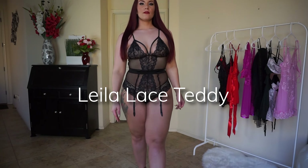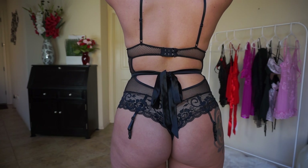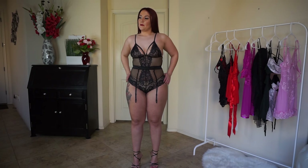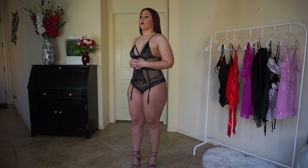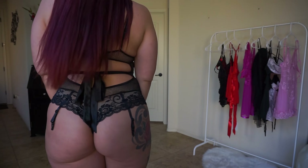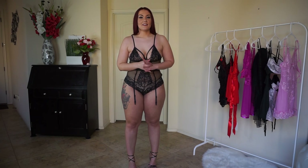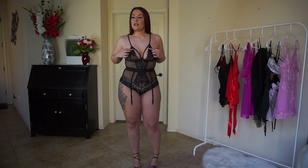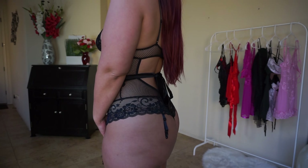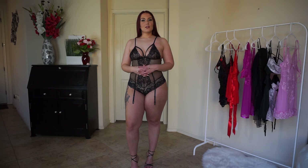This is the Layla Lace Teddy in black — a one-piece romper bodysuit. I usually like things a little more high cut to accentuate my waist, but this bodysuit actually fits me really well. It does not cut off on my hips, which is great. The straps are adjustable and you can tie the satin lace around the back. There are also straps for stockings. I love the fit — it fits better than I expected. My only callout is I wish the cups were a little bit bigger. Other than that it fits really great. It has a lace and fishnet combination with a little bit of satin — super sexy for your Valentine's night.